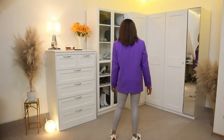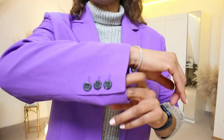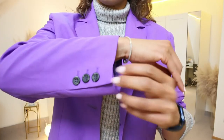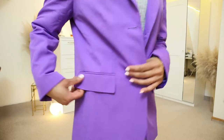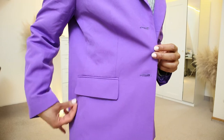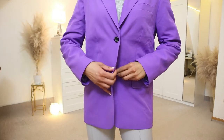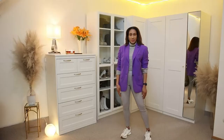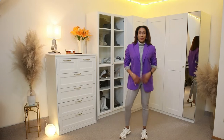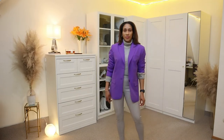The next item in the ASOS bag is this straight blazer in color purple. This blazer has a lapel collar, two buttons for closure and two pockets at the front with flaps. I honestly bought this blazer because of the color being purple — the color of the year — but to be honest I am not very happy with the quality of this blazer, so I am not sure if I will keep it.